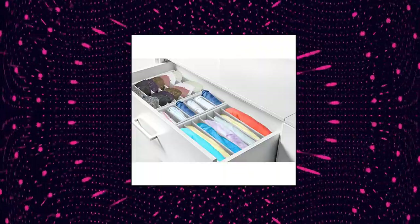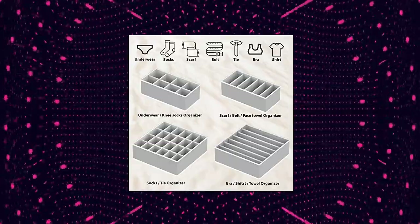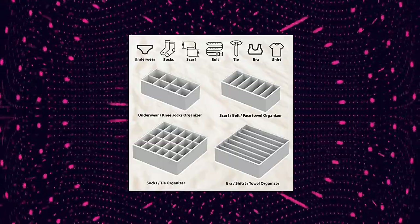The item includes 4 bins: 6 cell, 8 cell, 7 cell, and 24 cell. Dimensions: 12 by 6 by 4 and 1/4 inches height for the 6 cell and 8 cell bins. Dimensions: 12 by 12 by 4 and 1/4 inches height for the 7 cell and 24 cell bins.